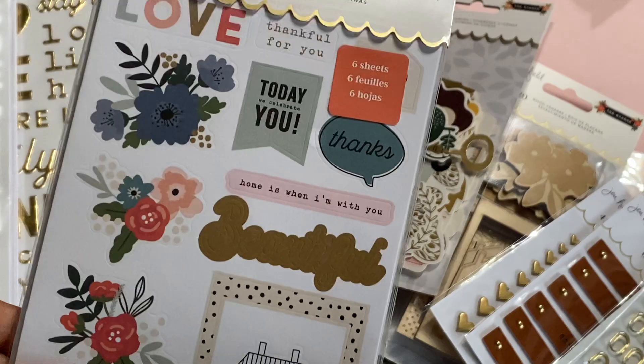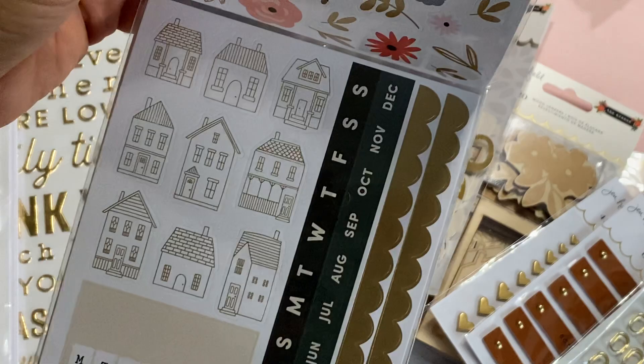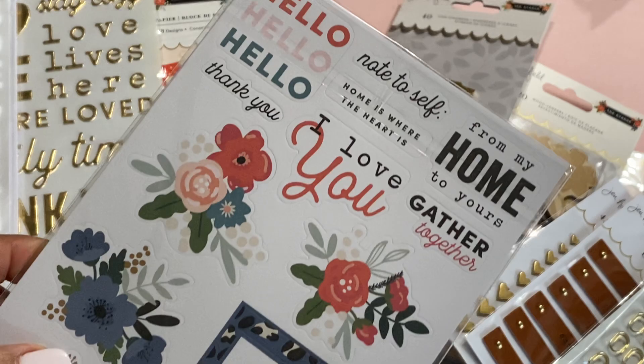Moving along, we have the sticker sheet — there are 202 stickers that come in this pack. You get different words and sentiments and some florals. The stickers on the back are gold foil — look how pretty that is with the gold houses. You also get a calendar sticker, days of the week, and the months. So pretty.